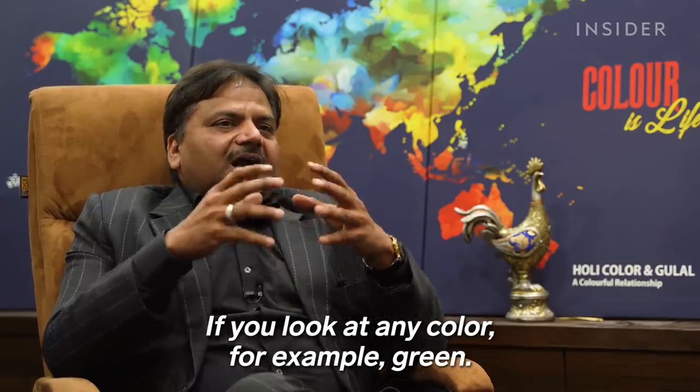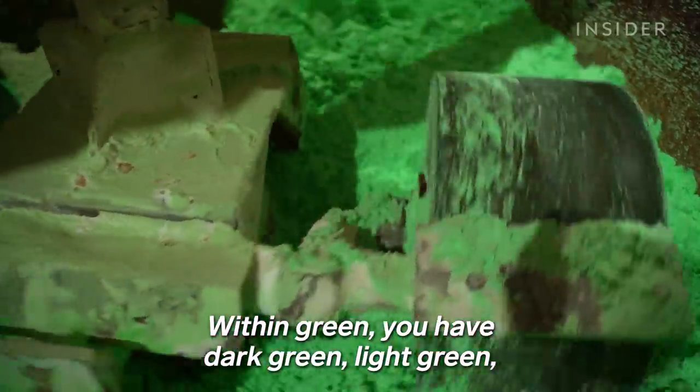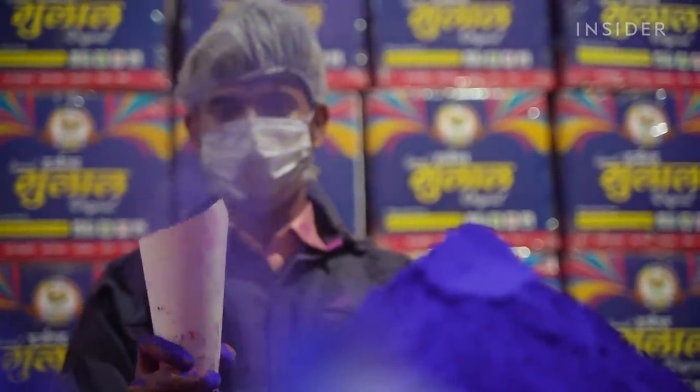This is Ratan Bihari Agrawal. He's a bit of a color connoisseur. He and his family have run the company for four generations.